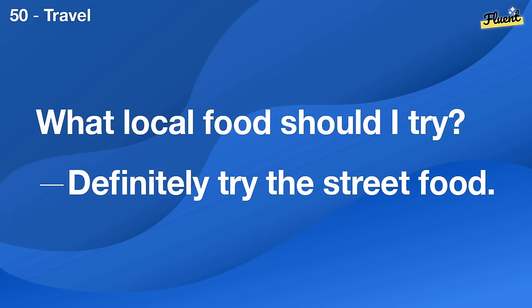Have you completed the project? Not yet. I'm still working on it.